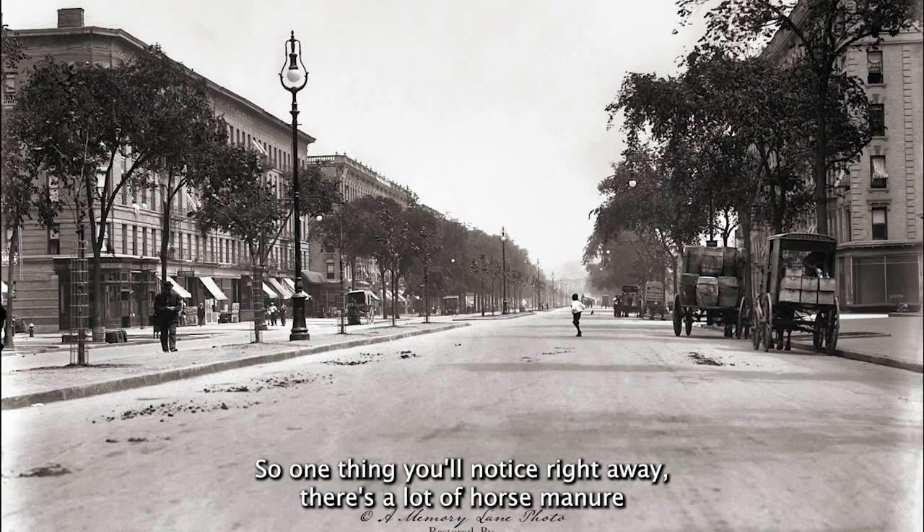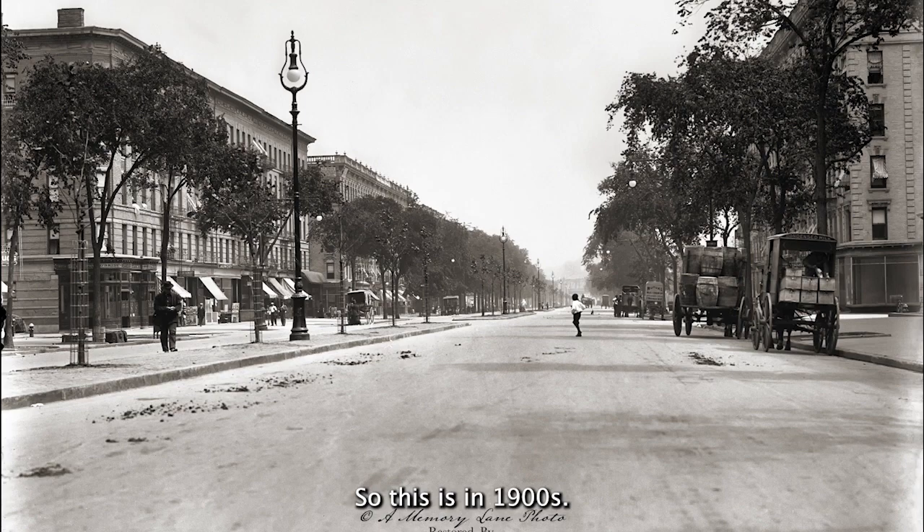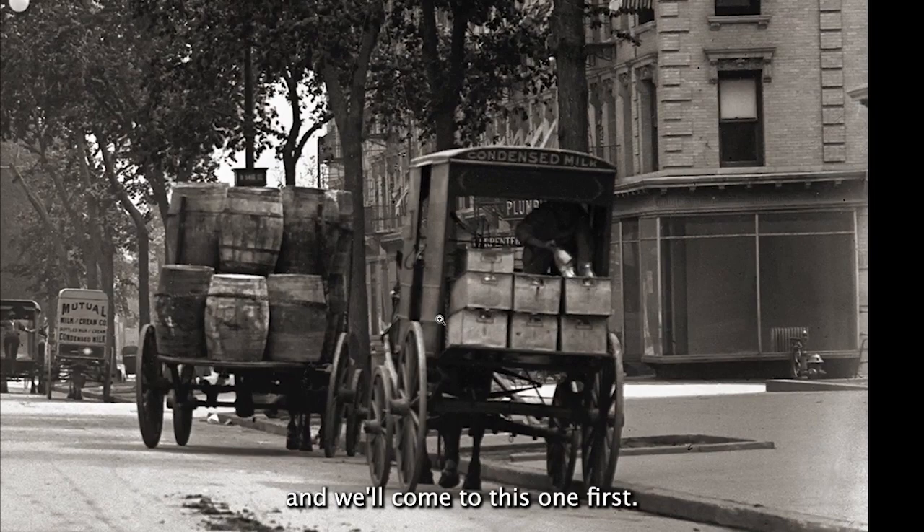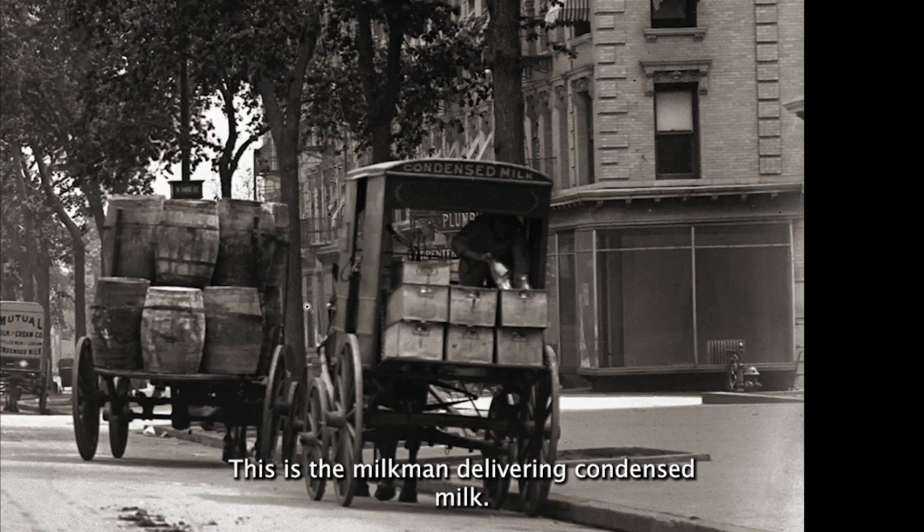One thing you'll notice right away: there's a lot of horse manure on the street and we haven't transitioned to cars yet, so this is the 1900s. Let's zoom in on some of these areas here.